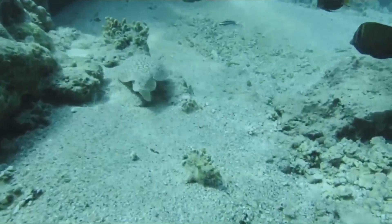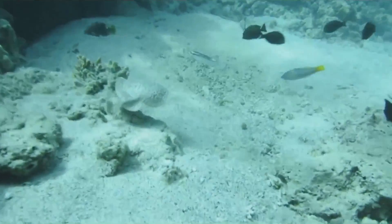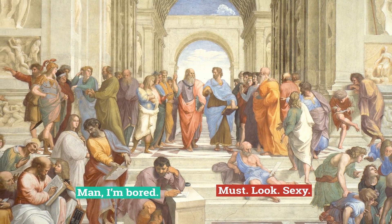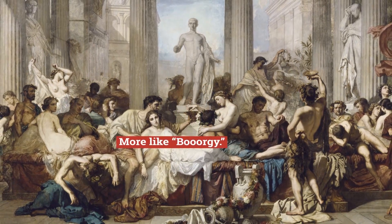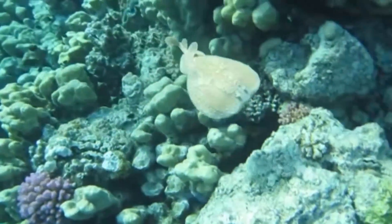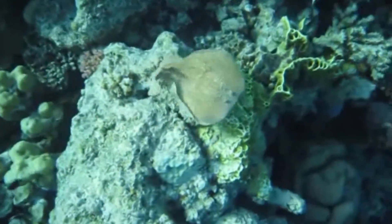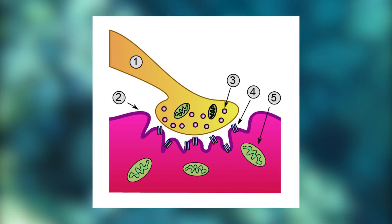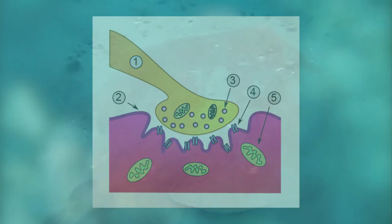The most interesting thing about electric rays is how they have been used by people. The ancient Greeks used electric rays for pain relief during childbirth. Romans used electric rays to treat headaches, and modern biologists have used the electric organ of rays in neurobiological research on the neuromuscular junction — the point at which the electrical signals from the brain reach the muscle fiber.